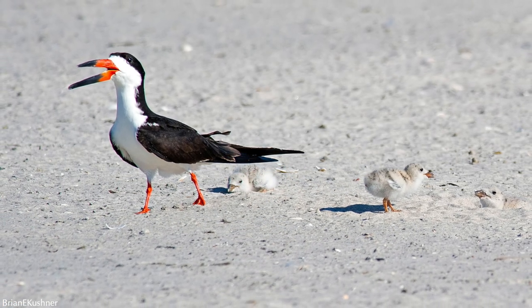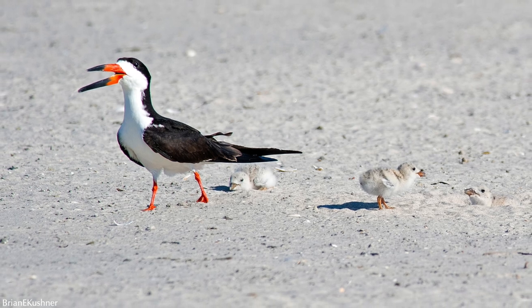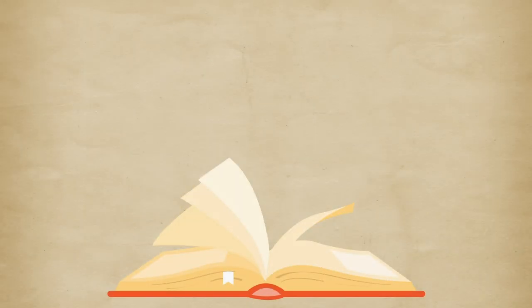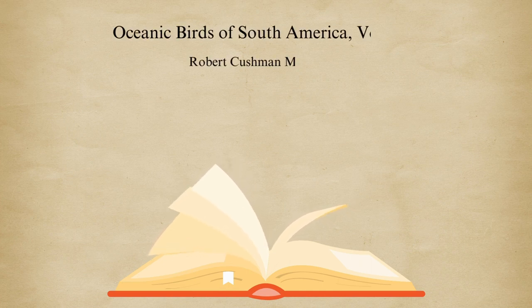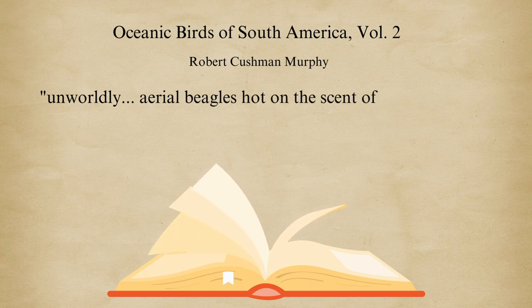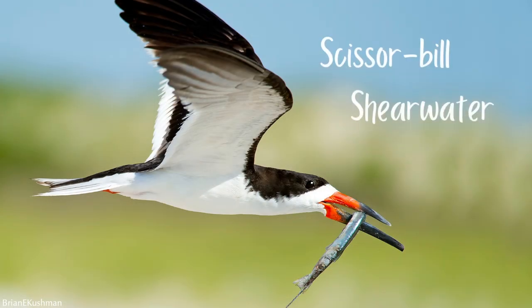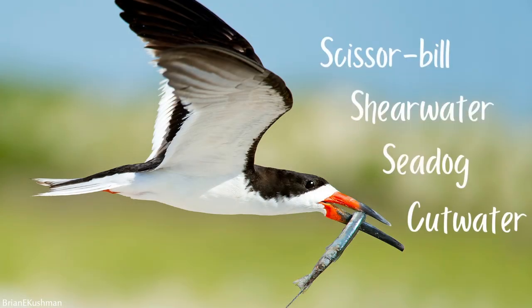Their calls sound more like a barking dog than what we might think would come out of a shoreline-hugging bird. In 1936, biologist R.C. Murphy described the black skimmer as "unworldly aerial beagles hot on the scent of aerial rabbits." They have also earned the nicknames scissor bill, shear water, sea dog, and cut water.